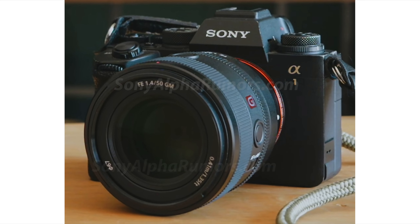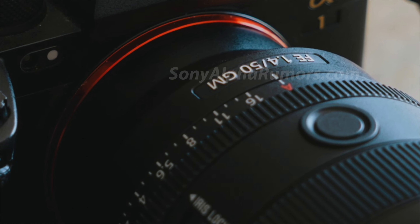Here it is. I thank the source for sending it to me. As you know, the lens is likely to be announced around February 21. The price is around 1850 euro. It's a weather-sealed lens, it has no lens stabilization, 11 aperture blades, and it's much more compact than the current 1.2 GM lens.